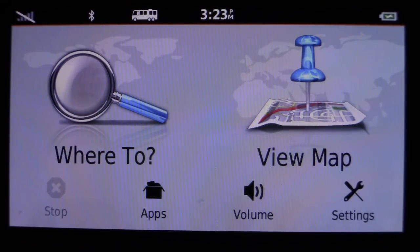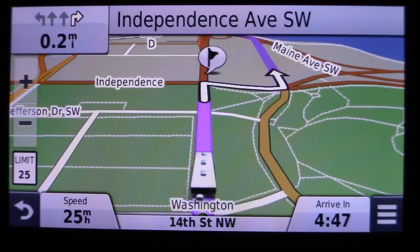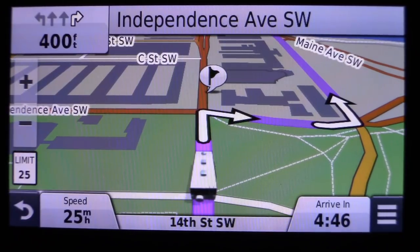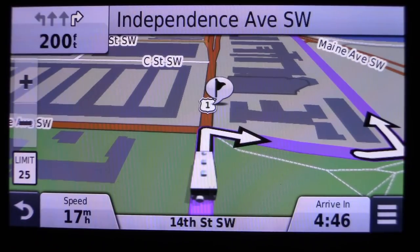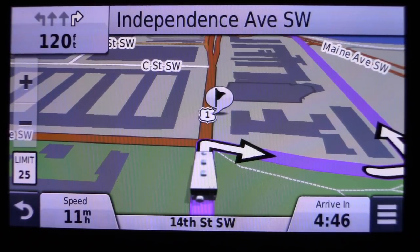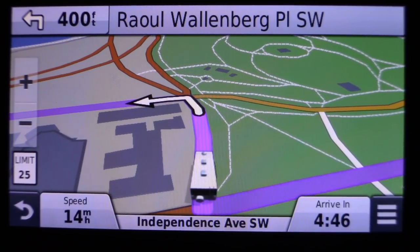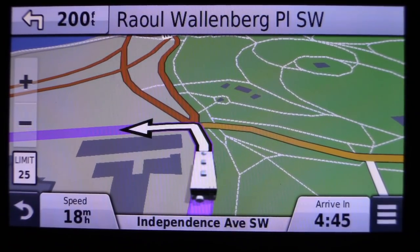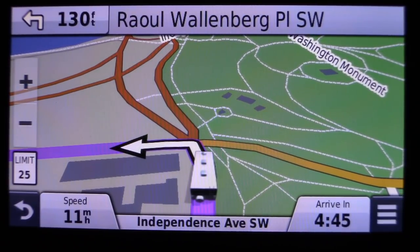Let's go into some of the features I enjoy about this particular GPS. We're going through a simulated drive from Washington, D.C. to New York City. We feel the GPS is plenty loud enough to hear and it's very clear — I never have trouble understanding what it says. We also like that it gives you plain English directions, like 'turn left at the traffic light,' which is very helpful.